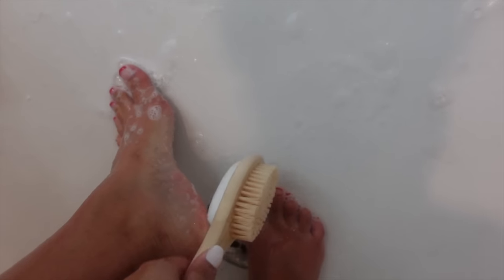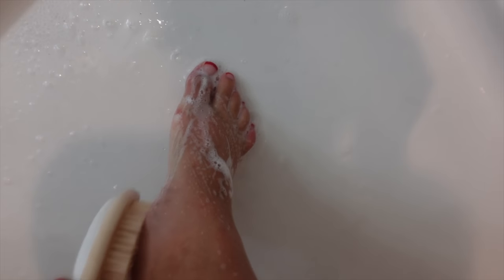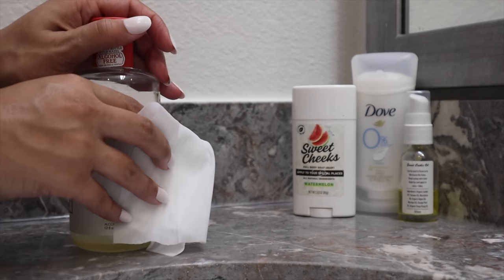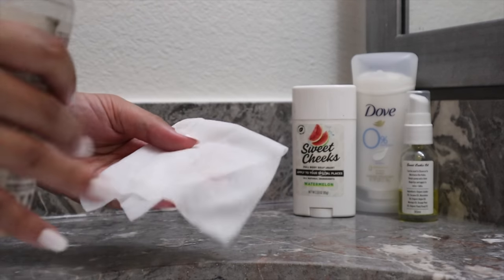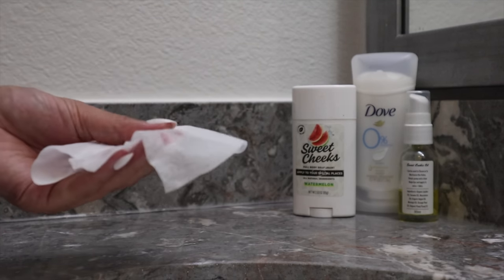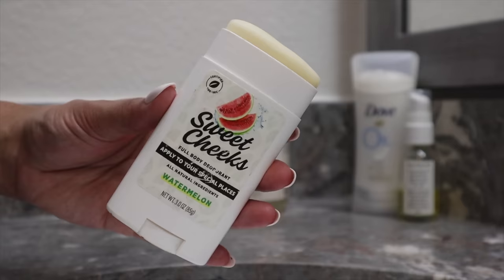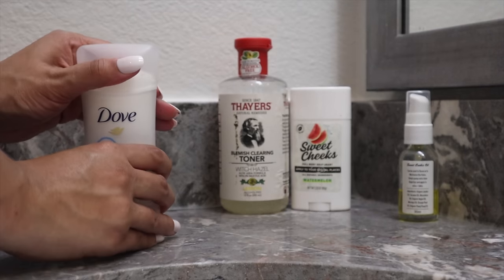For post-shower body care and odor prevention — witch hazel is a girl's best friend. Every single day I put it on a cotton pad and swipe it in between my butt cheeks. You will have no odor down there for hours. Another thing I'm obsessed with is this Sweet Cheek deodorant — I put it on after the witch hazel in that area. It's basically a deodorant for your butt and it smells like watermelons.